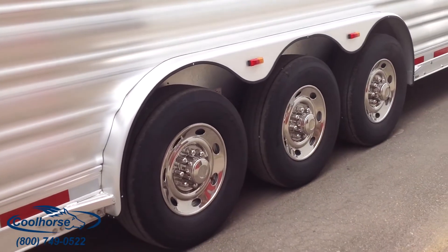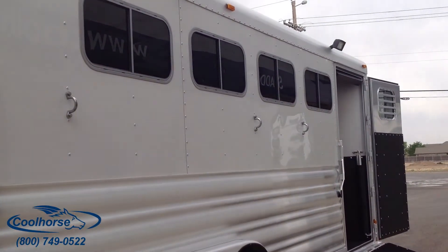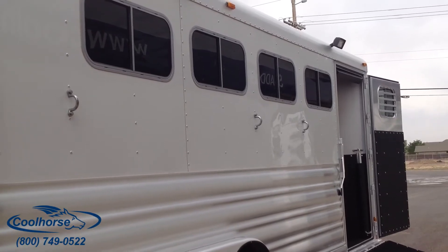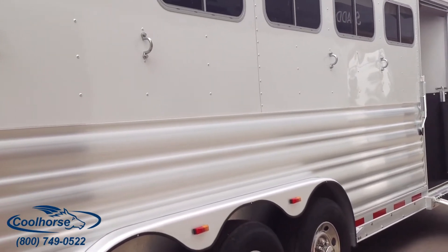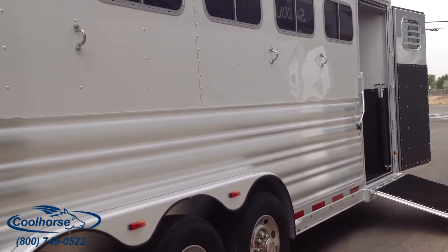Because this trailer is going to Canada, we did do the bus windows on it, because it doesn't get near as hot up there and there's no reason to put drop-downs. He's adding some additional things on the side once it gets to Canada, but he does have extra tie loops to use right away.